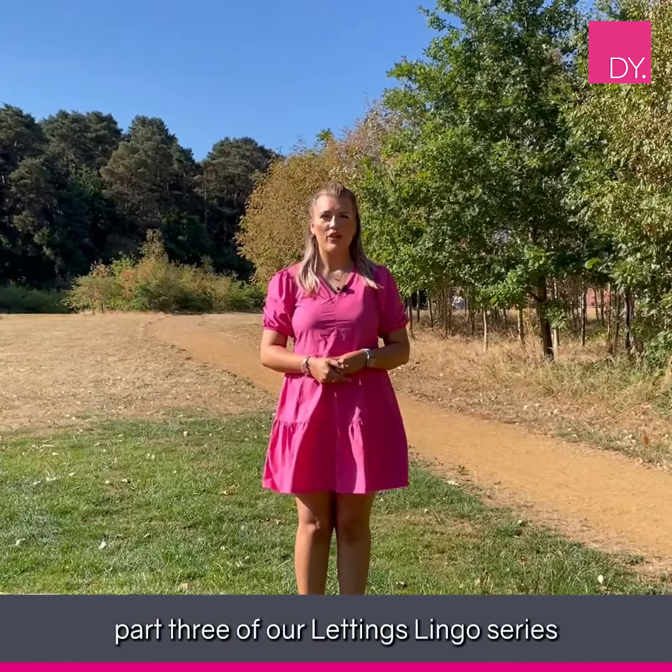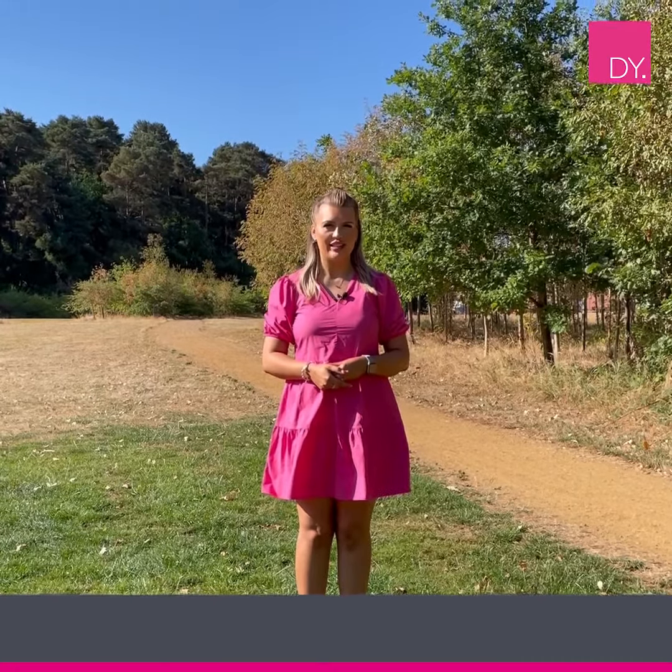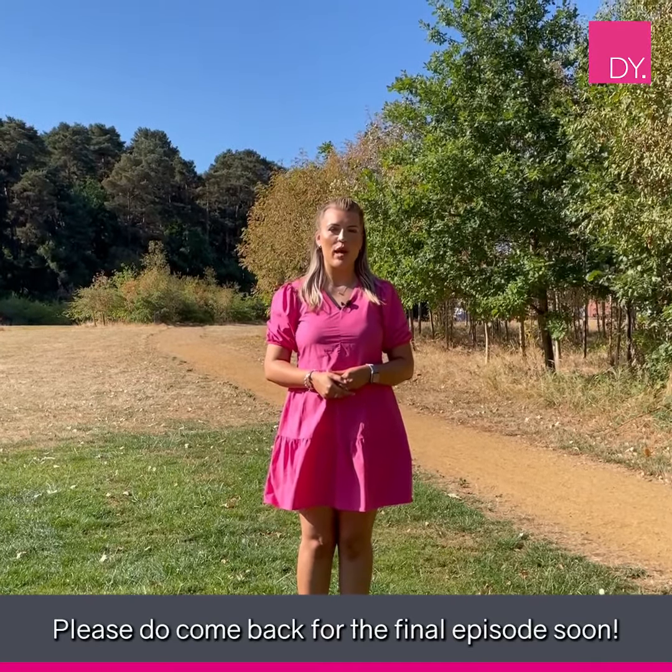So there we have it, part three of our Lettings Lingo series. Please do come back for the final episode soon.